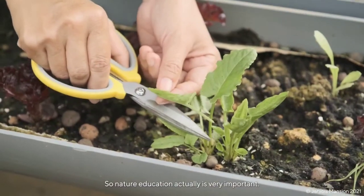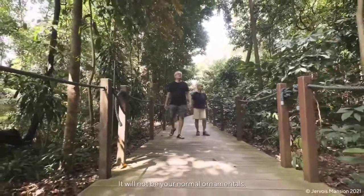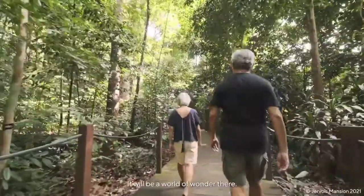Nature education is actually very important. I'm very interested in these regenerative woods — it will not be your normal ornamentals. It will be a world of wonder there.